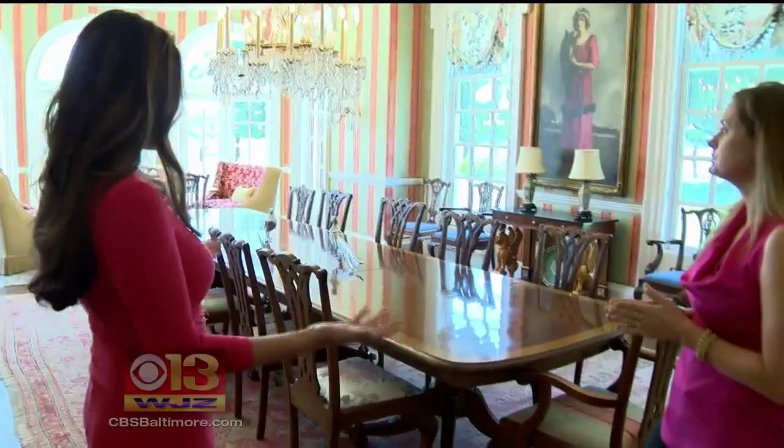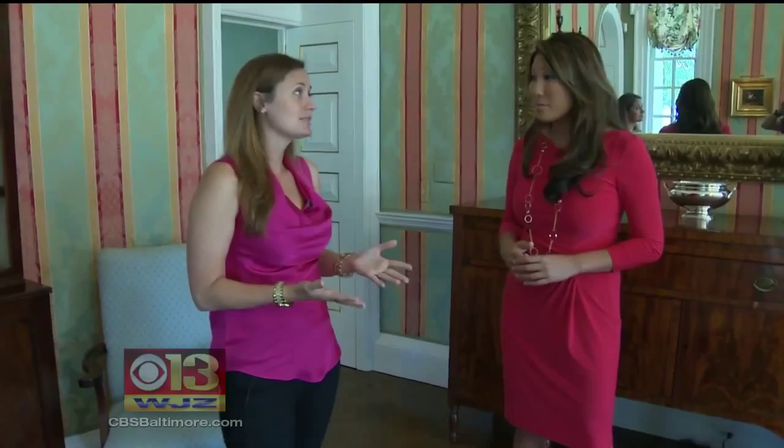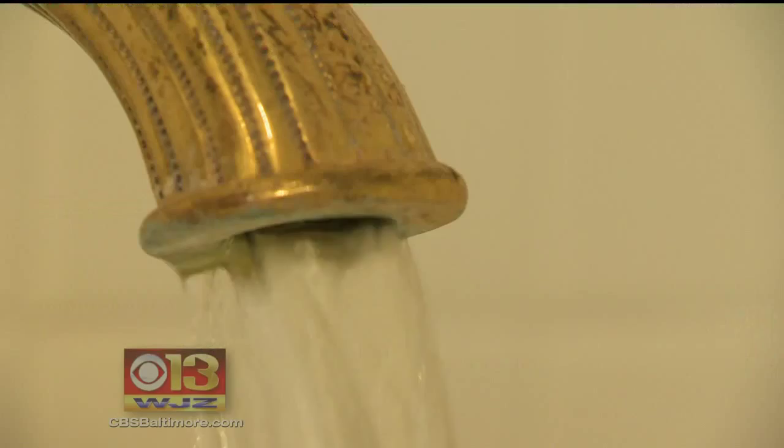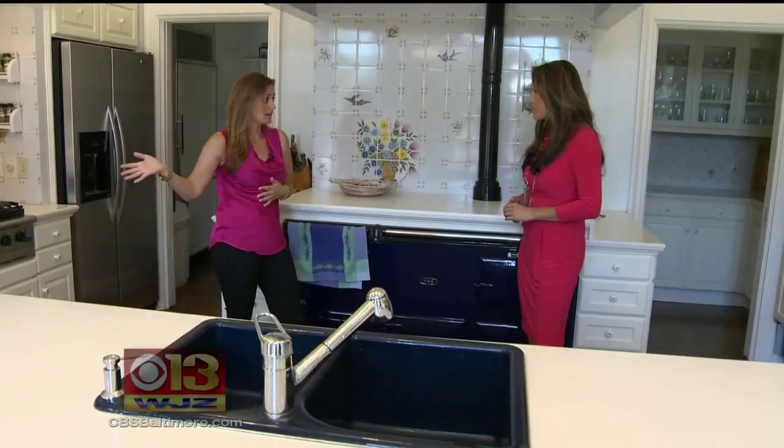What do you get? A 60-foot-long hallway leading to a formal dining hall that can seat close to two dozen, with a crystal chandelier. It's built in the 80s, so it has a lot of the technology, insulation, and current features you'd want in a home, but with an amazing feel of grandeur and opulence. The Georgian-style home has eight luxurious bedrooms, each with a fireplace and private bathroom. The kitchen has several fridges and a state-of-the-art AGA oven worth up to $30,000.